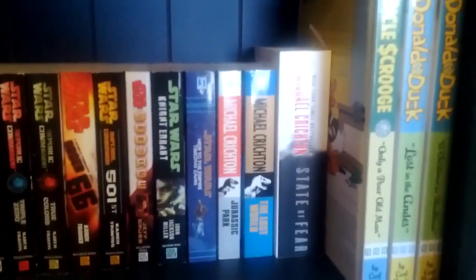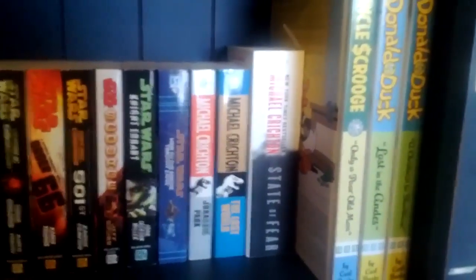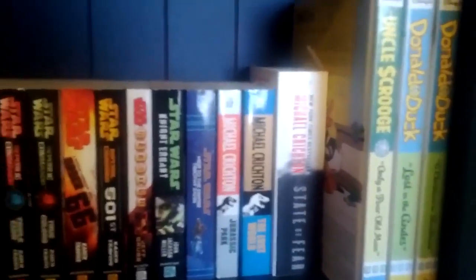Hey gang, GMapper14 Tech Reviews here. I normally just do tech reviews, but today I thought I'd show you my humongous library of books that I have in my room.